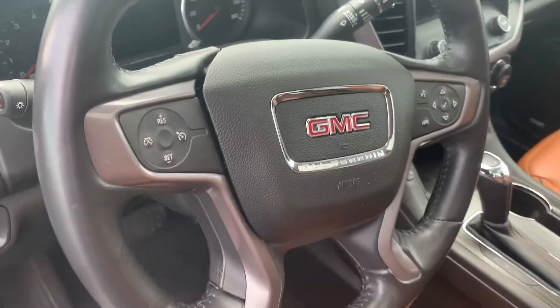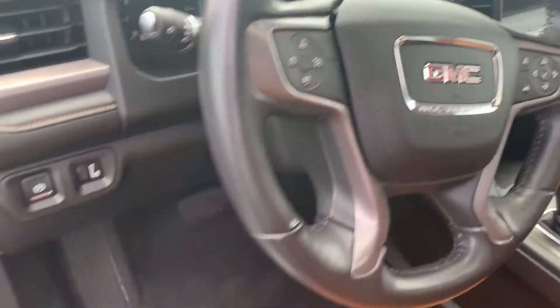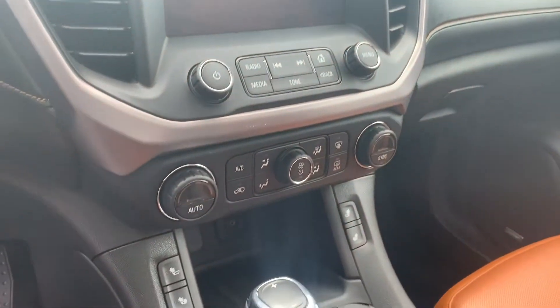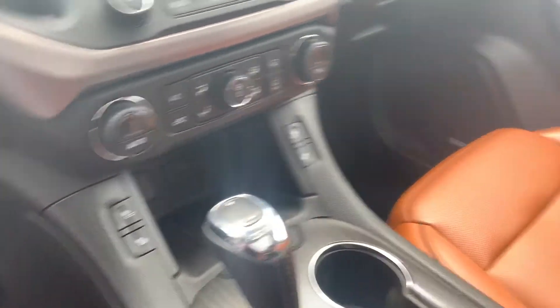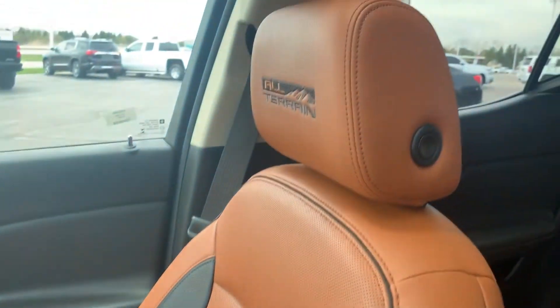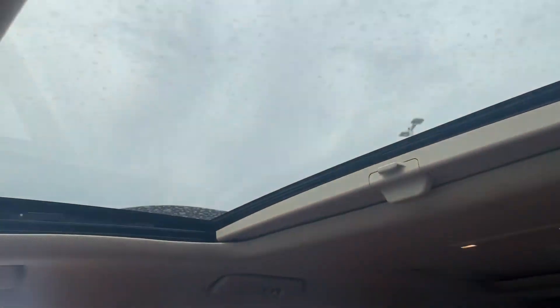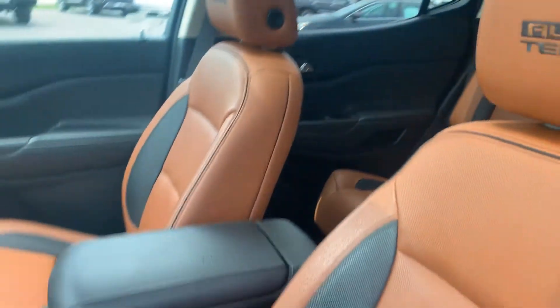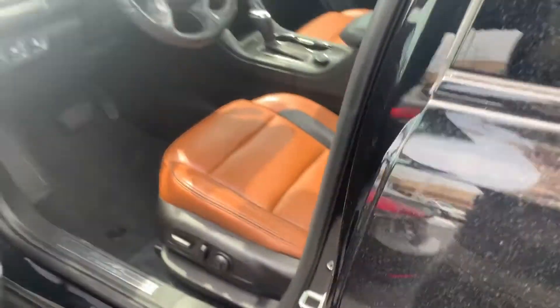Power driver seats, cruise control, steering wheel audio controls, Bluetooth. Also has Bose audio. Got your media center here, dual zone climate. Seats are heated. Got the All-Terrain badge on the headrest. Sunroof. Two rows, and a lot of great options in this vehicle.